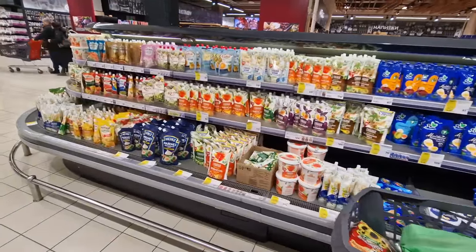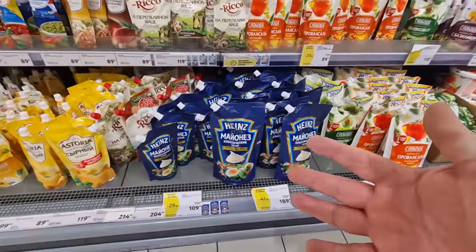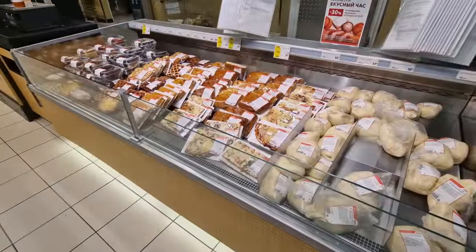And mayonnaise - a whole fridge full of mayonnaise. There are so many types, mostly different flavored versions. Heinz is still in Russia, so there are a lot of choices. I just had a funny thought looking at the mayonnaise - if you buy two lots of mayonnaise, is it mayonnaise or mayonnaises? Is there a singular or plural form? Let me know in the comments.